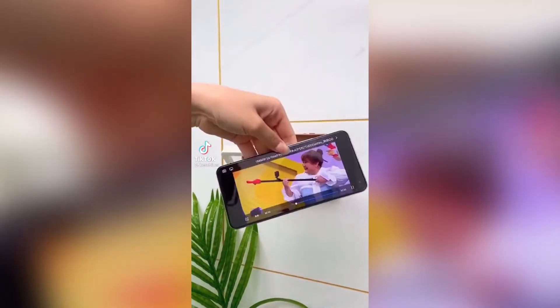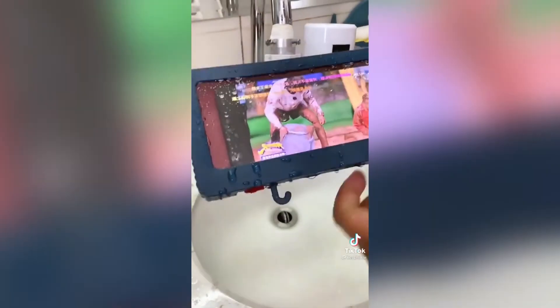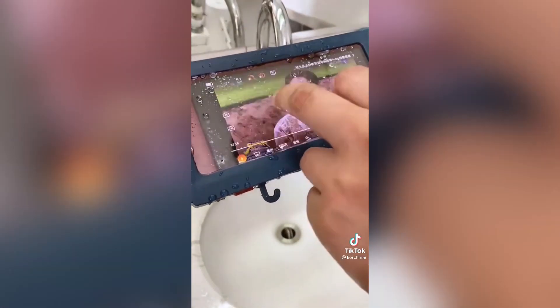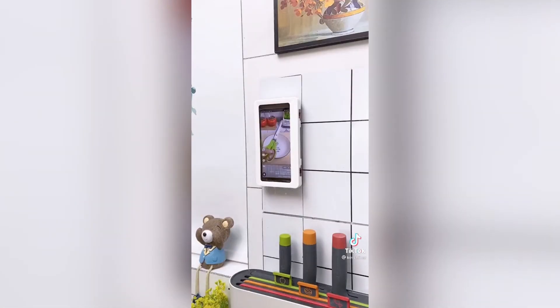Taking a shower just got so much better. With this shower phone holder, I can finally finish my shows or movies and watch TikToks in the shower without worrying about my phone getting any water damage. It's completely waterproof, has an anti-fogging screen, and is touch sensitive so you can control your phone easily.